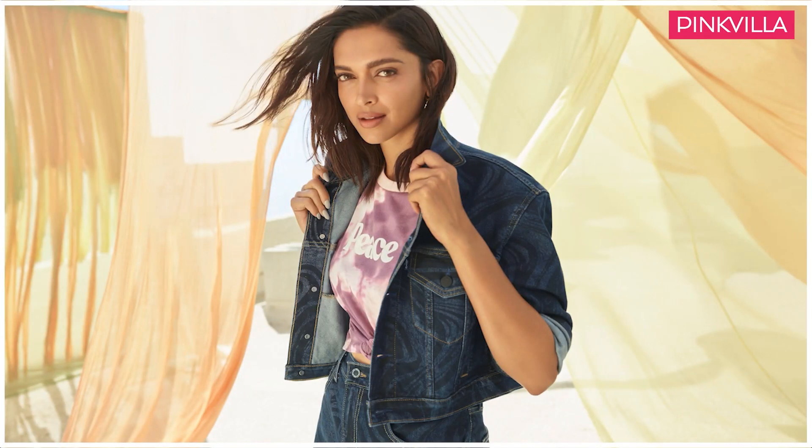Just pair the jacket with a crop top in colours like blue, white, black, pink, or purple as they all look and blend well. Check out Deepika Padukone in the similar look from Levi's latest collection.